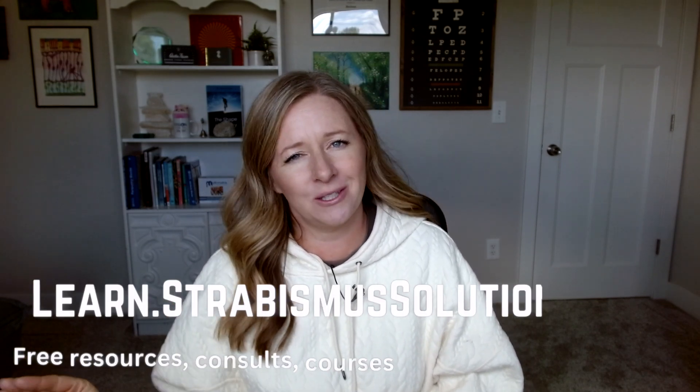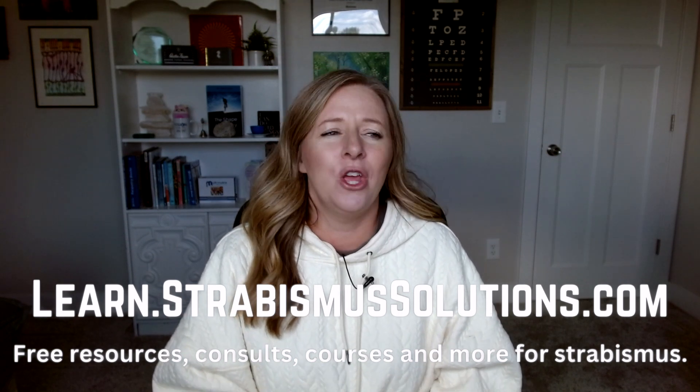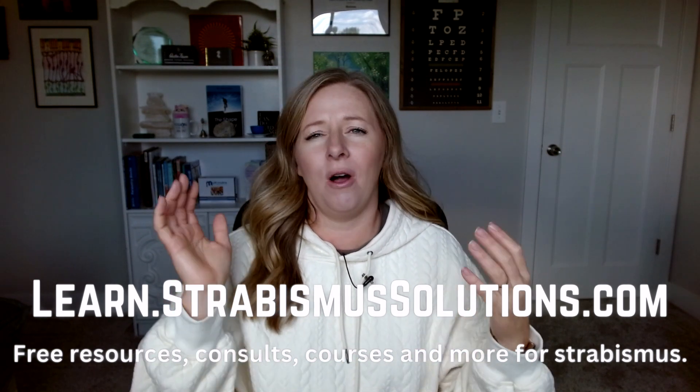Before jumping into Exotropia, be sure to go over to learn.strabismussolutions.com. Over there you can get a lot of different resources that I offer. You can sign up for a Zoom call, you can take the Mastering Peripheral course, and a whole lot of other things.